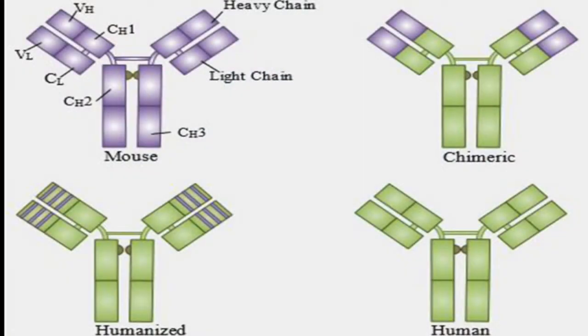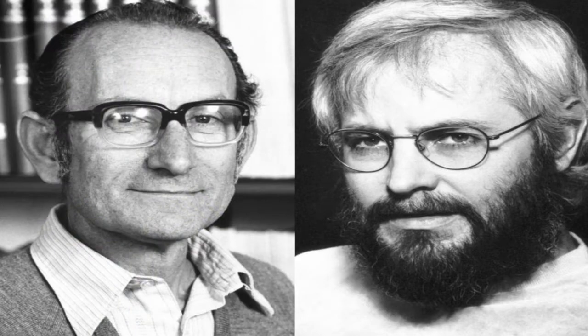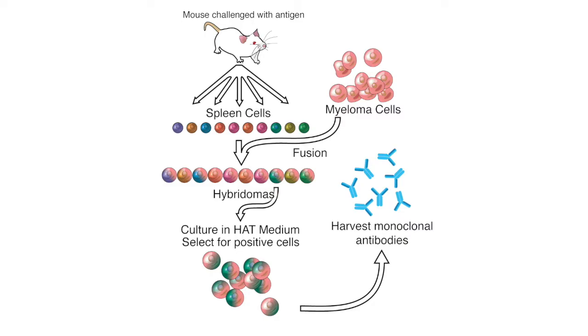Another approach to preventing infections is to deliver monoclonal antibodies, or preparations of a specific antibody designed to bind to a single target, directly into people. Whereas polyclonal antibodies come from many B-cell lines, monoclonal antibodies only come from one. The hybridoma technique, for which Georges Köhler and Cesar Milstein won a Nobel Prize in 1984, involves inoculating mice with antigens, extracting spleen cells, fusing these with cancer cells, and then growing up the immortalized antibody-secreting B-cells.